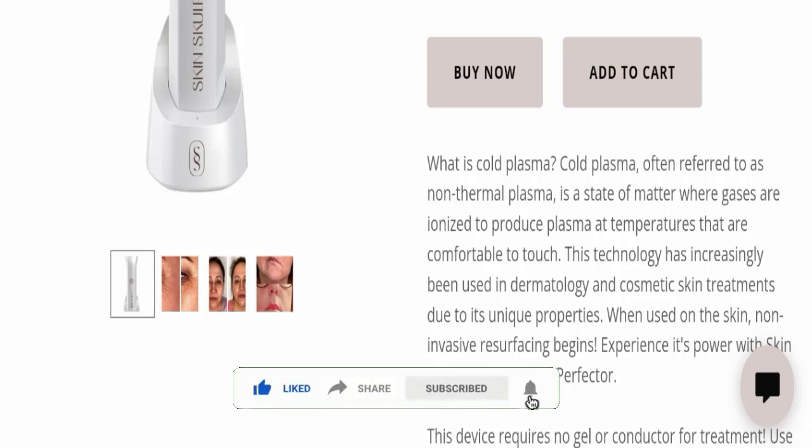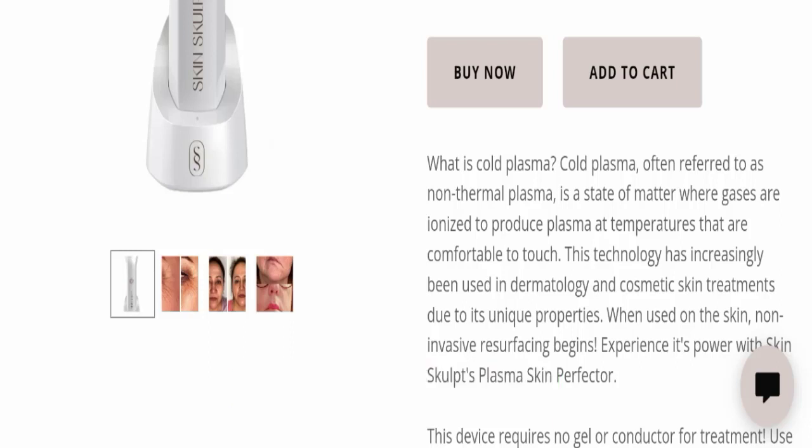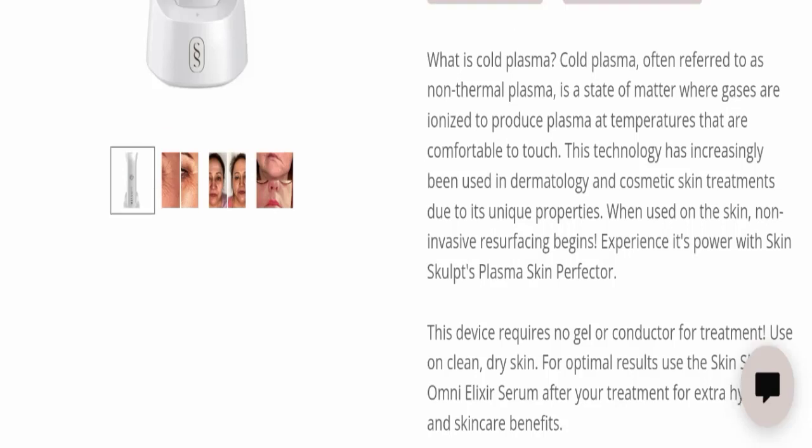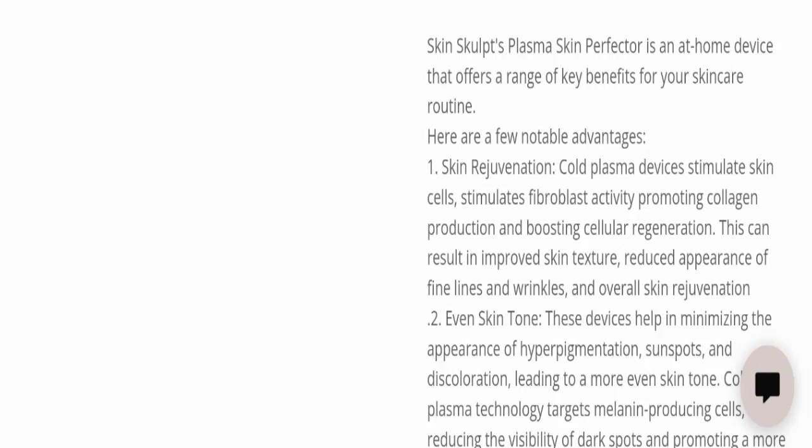Due to its unique properties, when used on the skin, non-invasive surfacing begins. Experience its power with the Skin Sculpt Plasma Skin Perfector. This device requires no gel or conductor for treatment. Use it on clean, dry skin for optimal results, and use the Skin Sculpt Omni Elixir Serum after your treatment for extra hydration and skincare benefits.